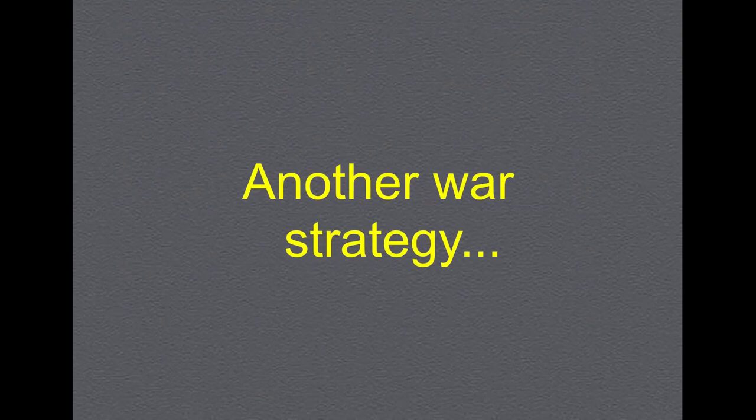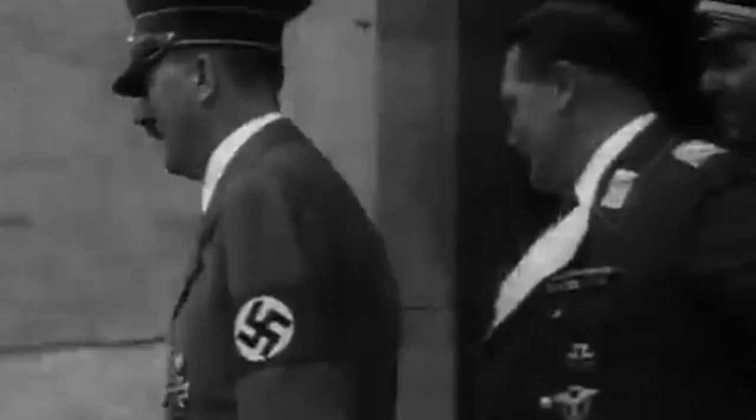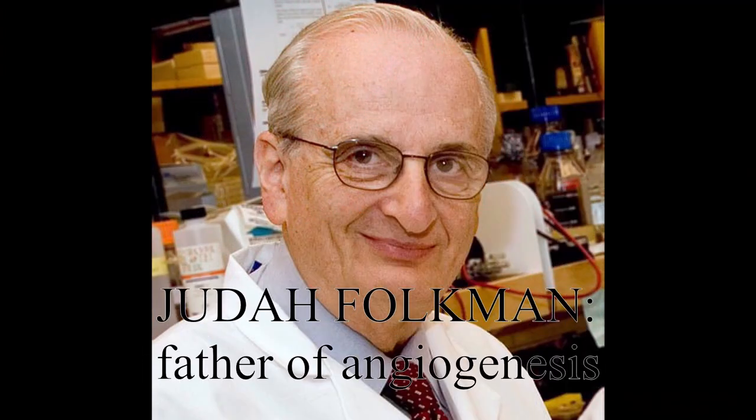A better strategy with less collateral damage that could be applied to treating cancer is to cut off the enemy's supply lines and starve them to death. This war tactic was used by Russia in World War II against Nazi Germany, which led to the Germans retreating. Maybe it wasn't a coincidence that this tactic was suggested to treat cancer by a military surgeon — that military surgeon in question was Judah Folkman, who was considered the father of angiogenesis.